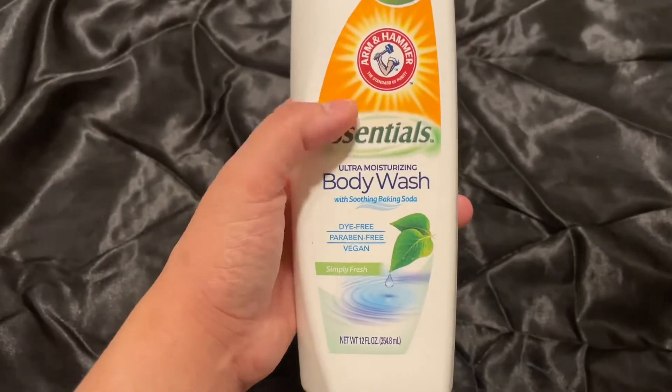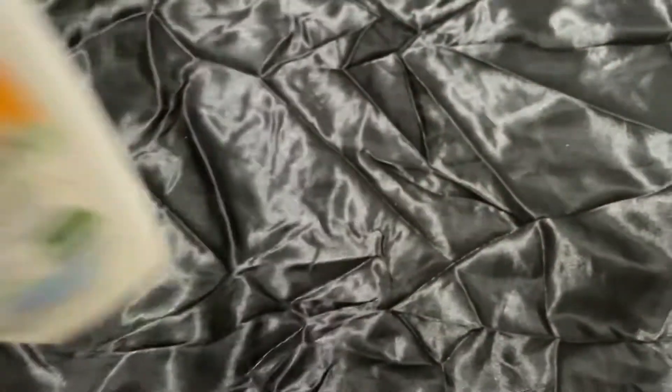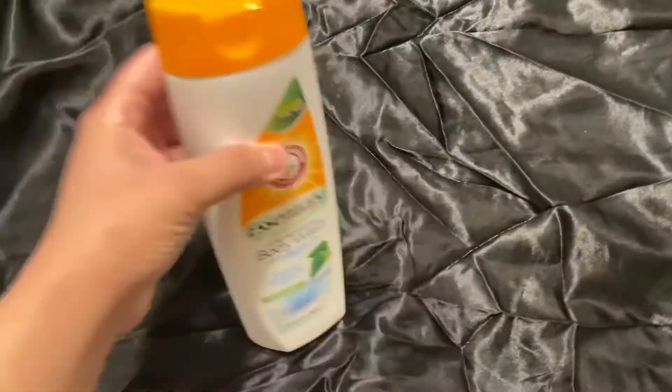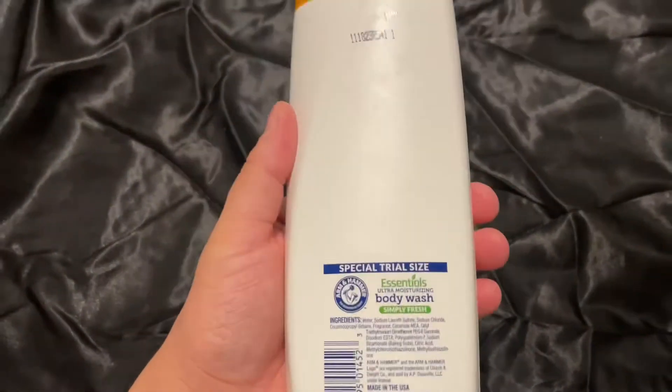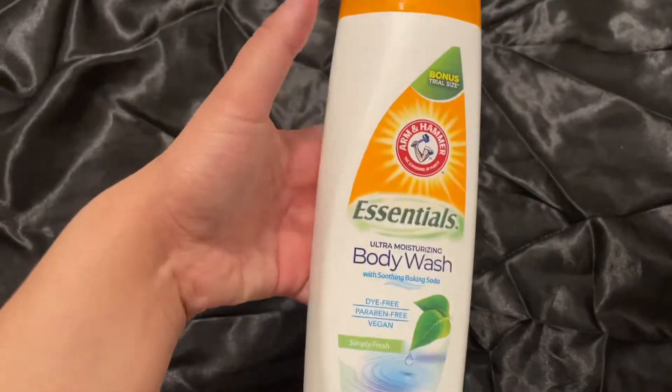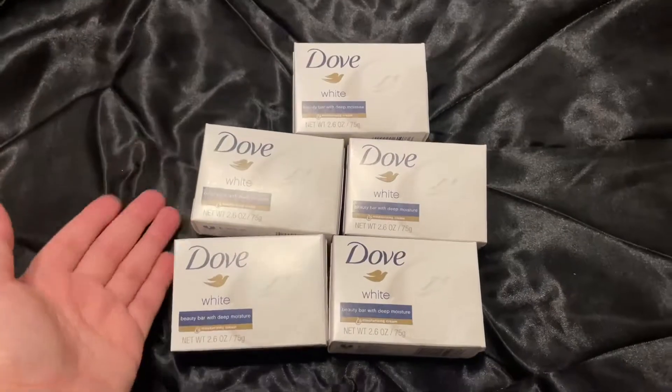A favorite I've been seeing is this body water — actually a different scent. Let me smell it right now. Yeah, it smells okay. I like the other ones better, but I just have this on hand as a body water. It's not bad at all, and only a dollar.